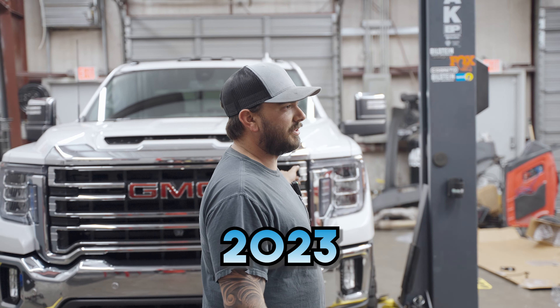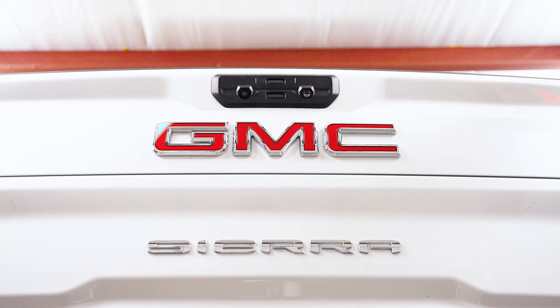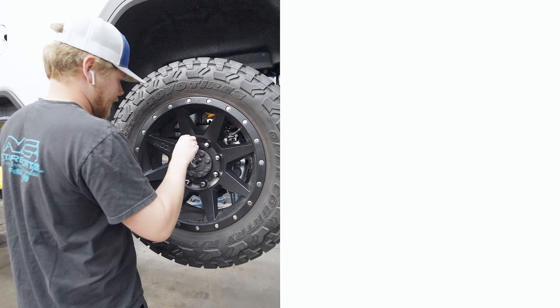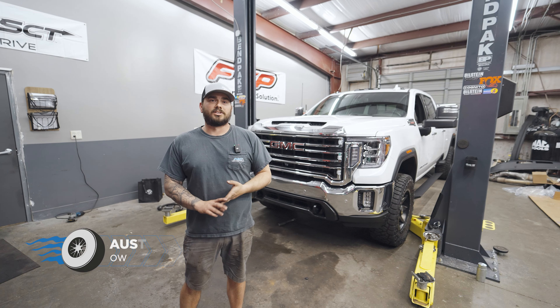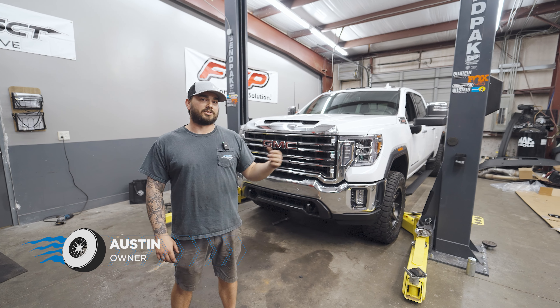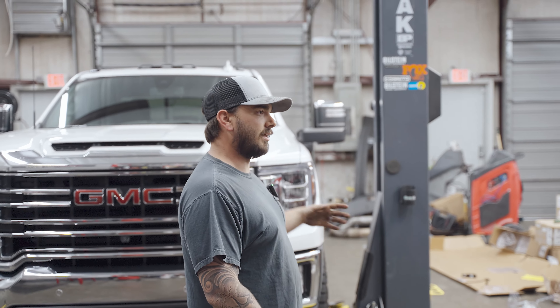All right, so what we got here today is a 2023 GMC Sierra 3500. A customer brought this truck to us — he's a repeat customer; we did his 2022. So we did the exact same thing as we did on his last truck, and he loved it.